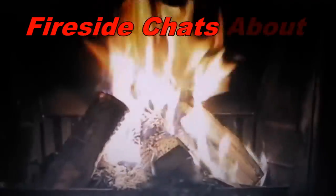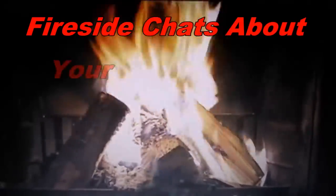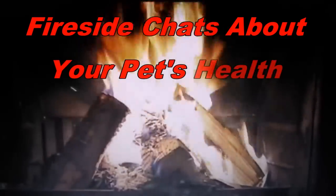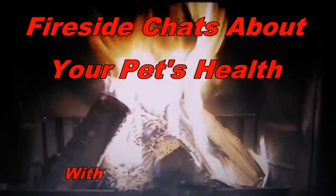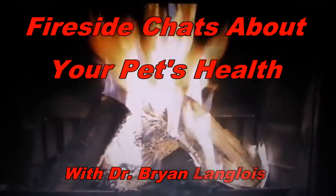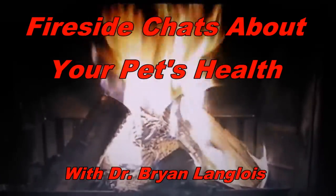Time now for another fun installment of Fireside Chats about your pet's health. Here once again is Dr. Brian Langlois of the Pet Pantry of Lancaster County. Hello again everybody. This is Dr. Brian Langlois, a board member of the Pennsylvania Veterinary Foundation. Welcome to the third installment of our Fireside Chat series. We're in a slightly different location today at That Fish Place, That Pet Place in Lancaster County on Centerville Road.